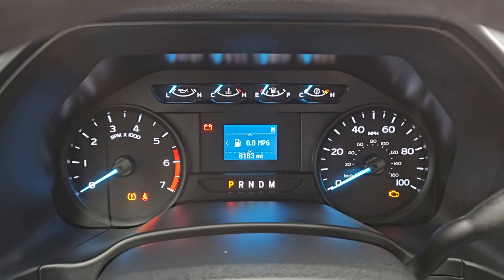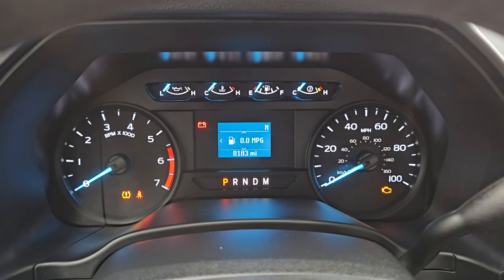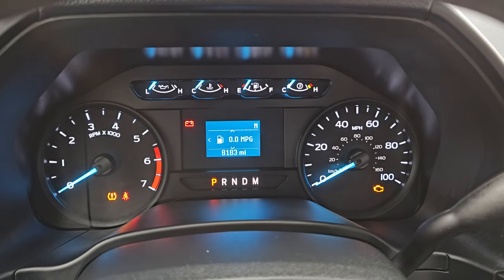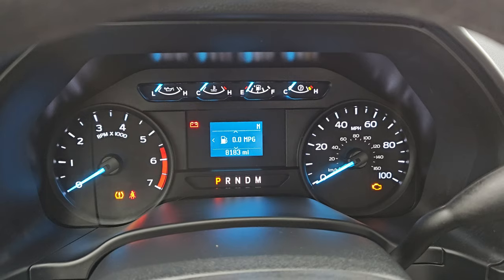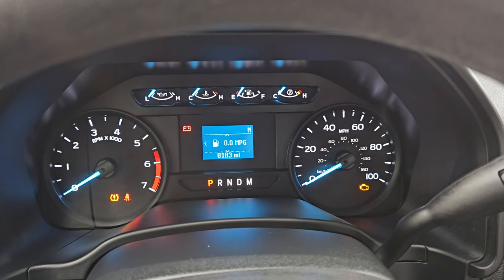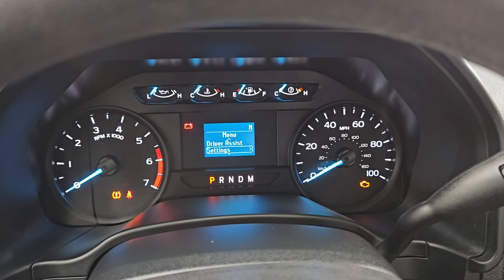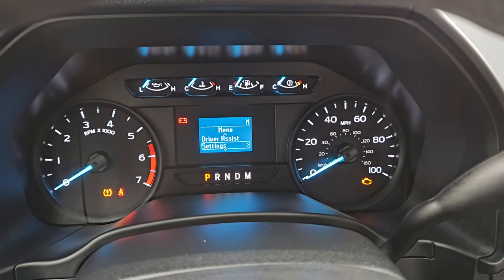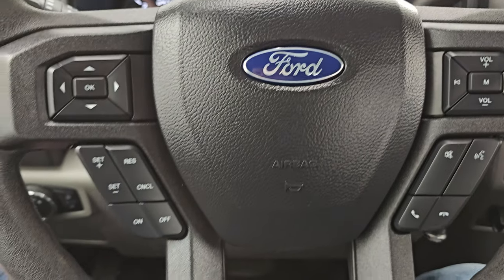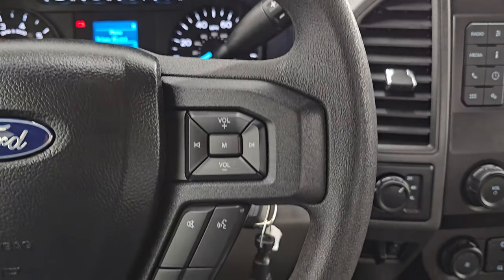You do get a compass display and the instrument cluster is very nice and clean. Now one thing to note on this truck is that those big Alcoa wheels do not have TPMS sensors, so the tire pressure light is on. It shows some TPMS readings and that is because I think it's measuring the tires in the bed of the truck. But the main big Alcoa wheels do not have TPMS sensors — just to disclose that on this truck.